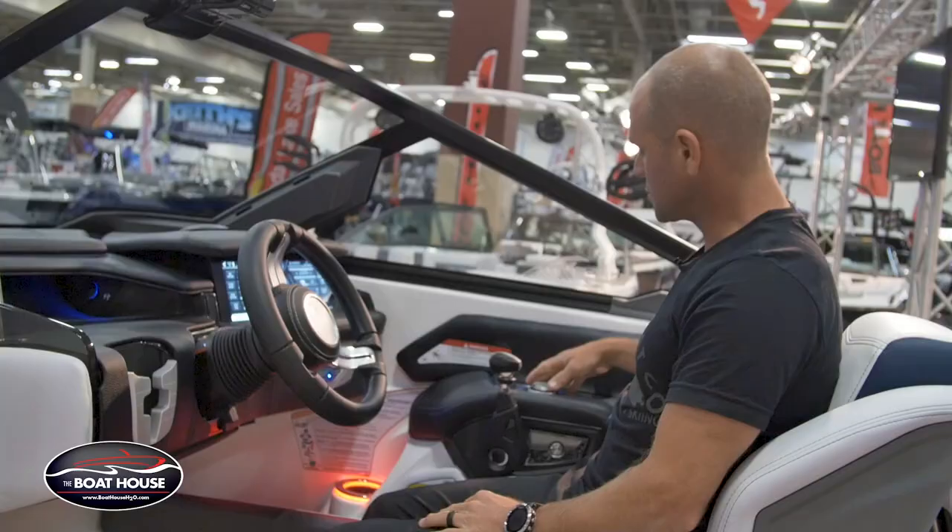It's obvious I could go on and on about all the details that make the experience in this boat second to none. I encourage you guys, if you haven't been in one of these, check them out. For more information on this or any of the Nautique boats, go to boathouseh2o.com.